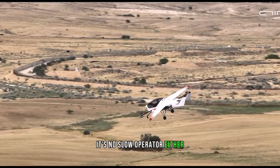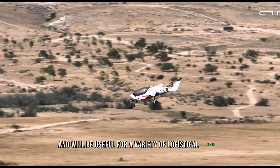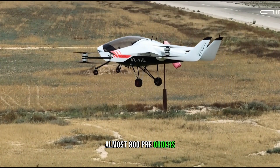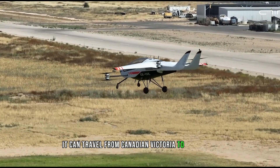With a top speed of 250 km/h, it's no slow operator either. Air One has garnered interest from private customers and will be useful for a variety of logistical tasks, with almost 800 pre-orders already recorded. To illustrate its capability: in about 41 minutes, it can travel from Canadian Victoria to Vancouver.